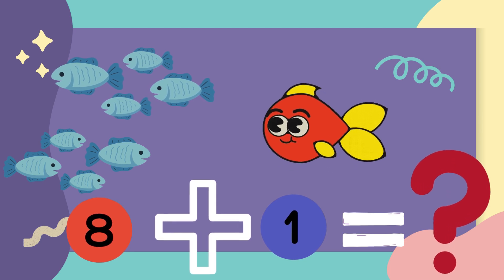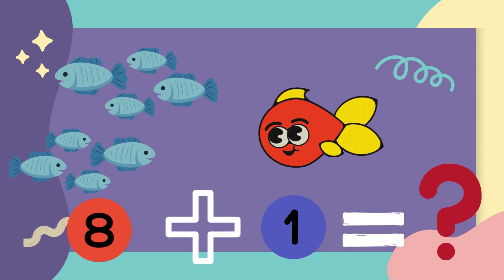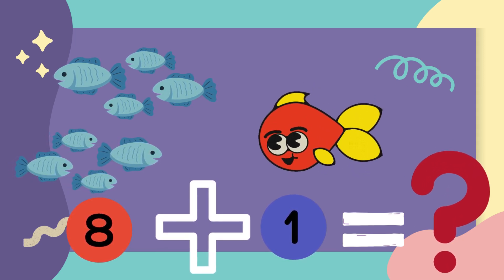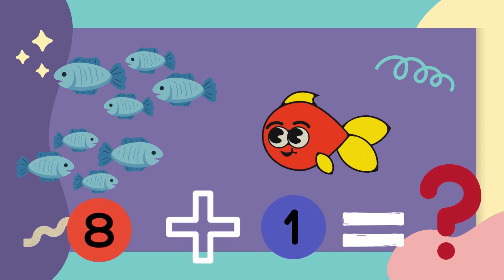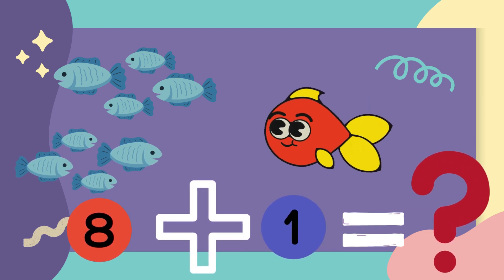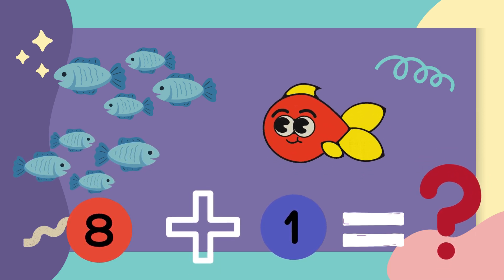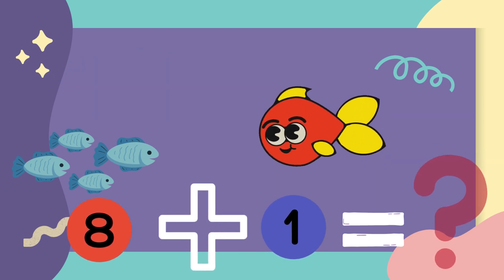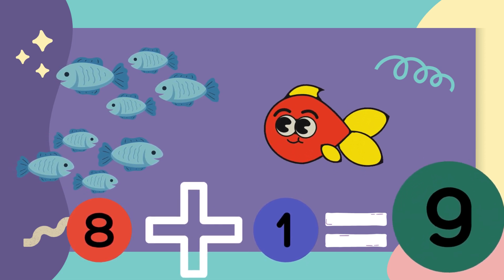Let's do some more sums. There are eight fish in the water and one more jumped in. How many all together? Let's count with me. One, two, three, four, five, six, seven, eight, nine. The answer is nine.